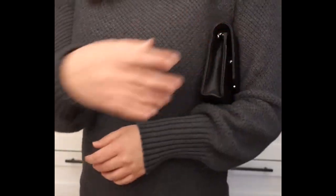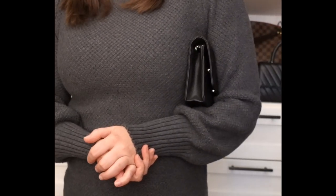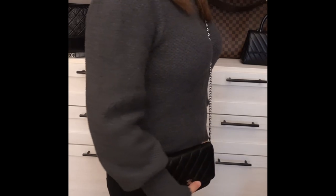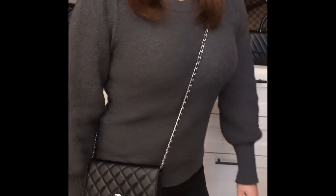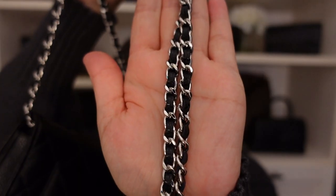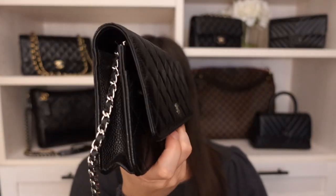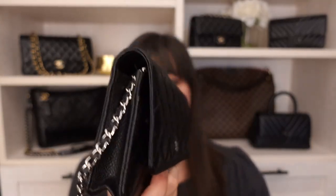It's a great shape that holds all your essential items for going out to dinner or in a large group when you don't want a big bag. You can just throw it over your shoulder, go crossbody, and go. It has a thinner chain strap with a pretty decent drop and a really nice sleek exterior on the sides.